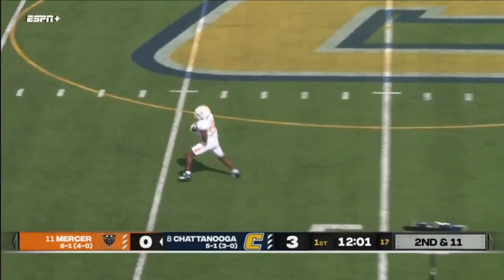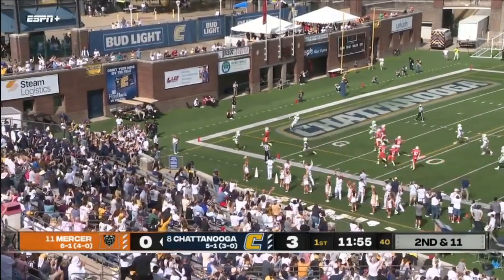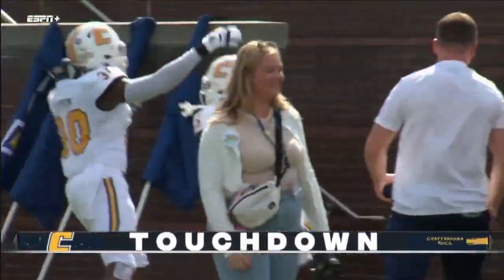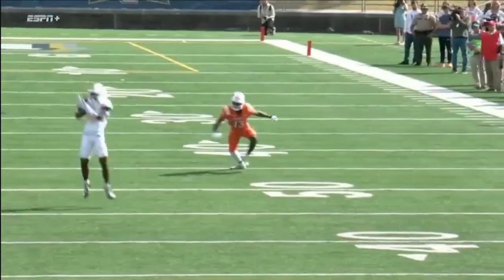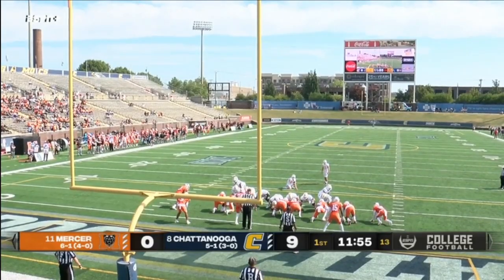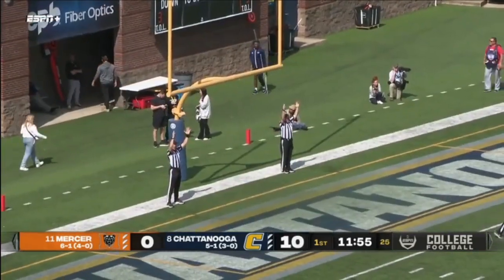Here's Payton. Throw, and it's intercepted. Chattanooga has it at the 30 — this is going to be a pick-six. Touchdown, Chattanooga! The incredible Cameron Brown just jumped the route. I'm not even sure where Payton was trying to throw it out there. Look at the interception by Cameron Brown, and he would set sail.